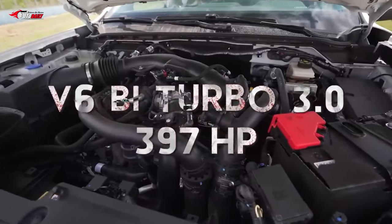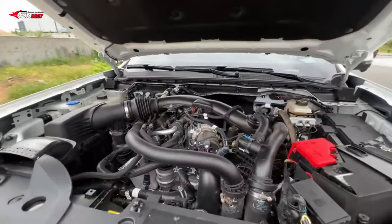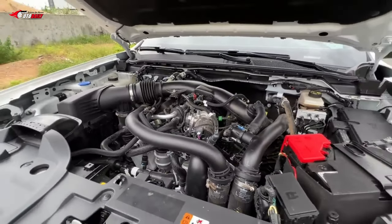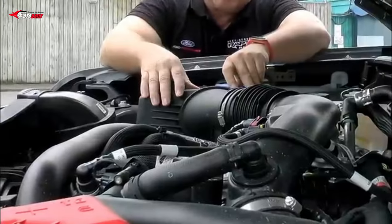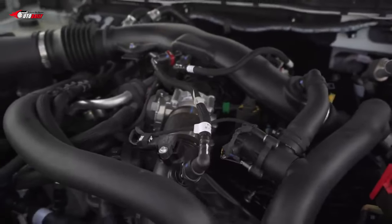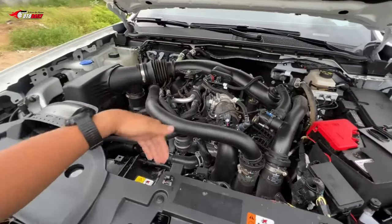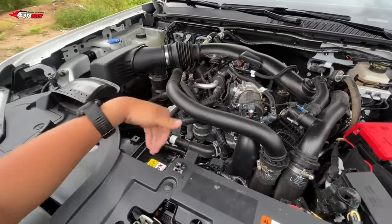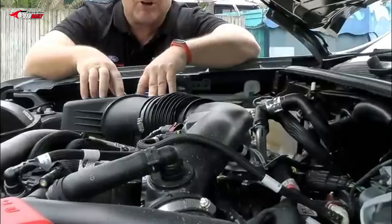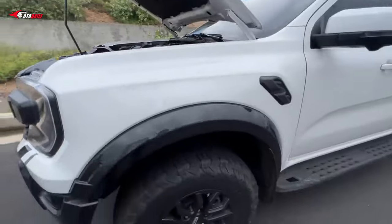Powertrain details remain unconfirmed, but we expect the same twin-turbocharged 3.0-liter V6 mated to a 10-speed automatic transmission, said to make 392 horsepower and 430 pound-feet of torque, although those numbers may be brought in line with the Bronco Raptor's 418 horsepower and 440 pound-feet of torque. Expect full-time four-wheel drive, a two-speed transfer case, selectable terrain modes, and front and rear diff lockers.